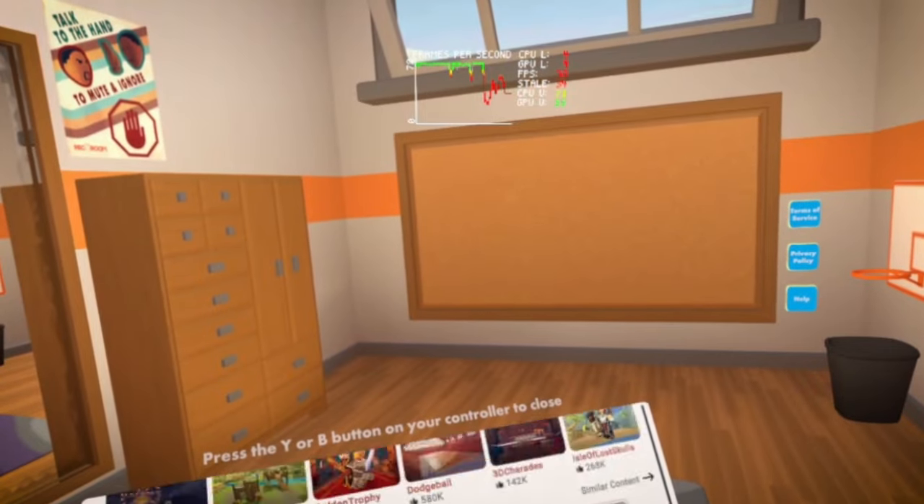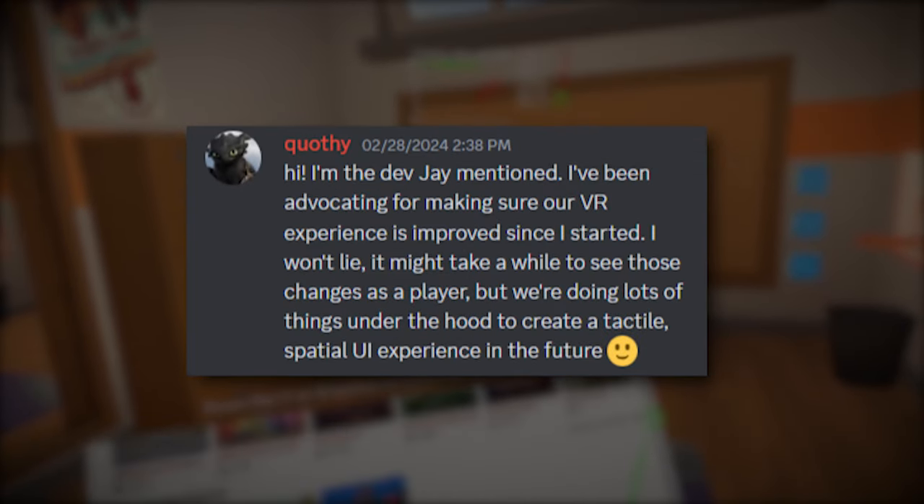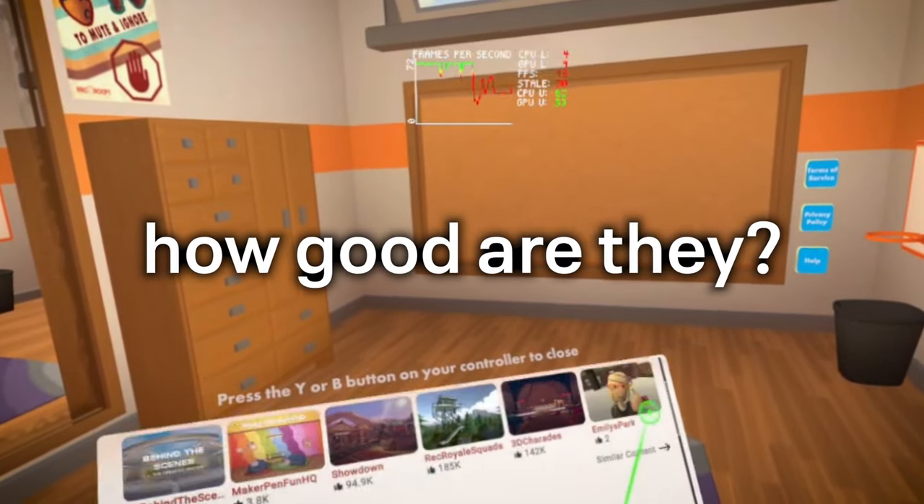Thankfully, Rec Room has finally taken some steps to address the watch performance, with even more claims of increased performance coming in the future. However, we do have some fixes now — but how good are they?